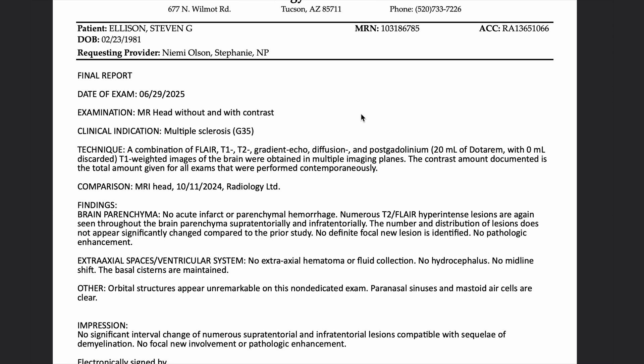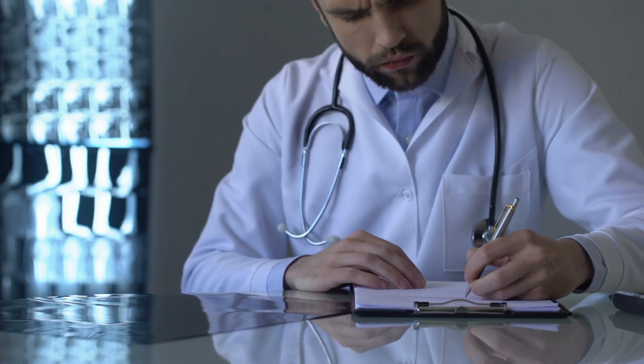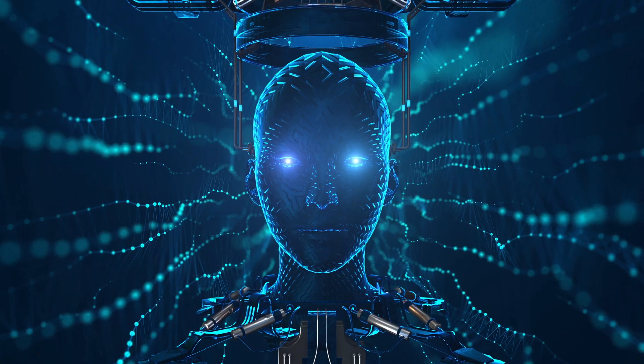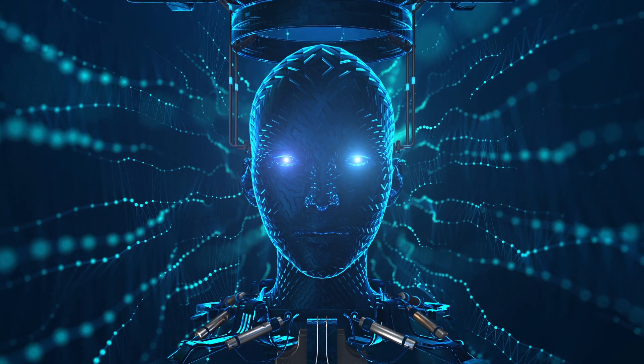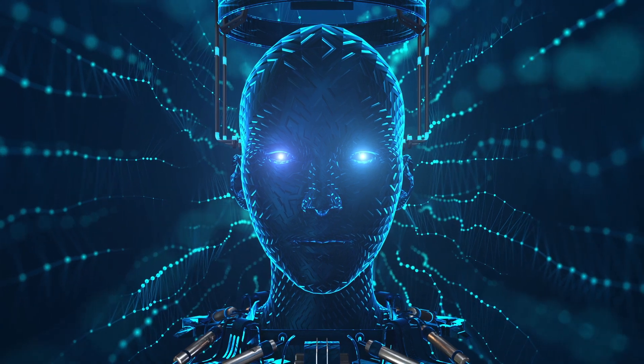I've had dozens of these scans, but the reports always say the same thing: no new lesions. No new lesions. No change. No one ever says you're healing. You're growing. And since I don't have the expertise to read and analyze my own MRI scans, I'm training AI to give me eyes I haven't had until right now. MRI reports focus on what's missing — new lesions, enhancement, volume loss — but recovery isn't always loud. Sometimes it's quiet repair.